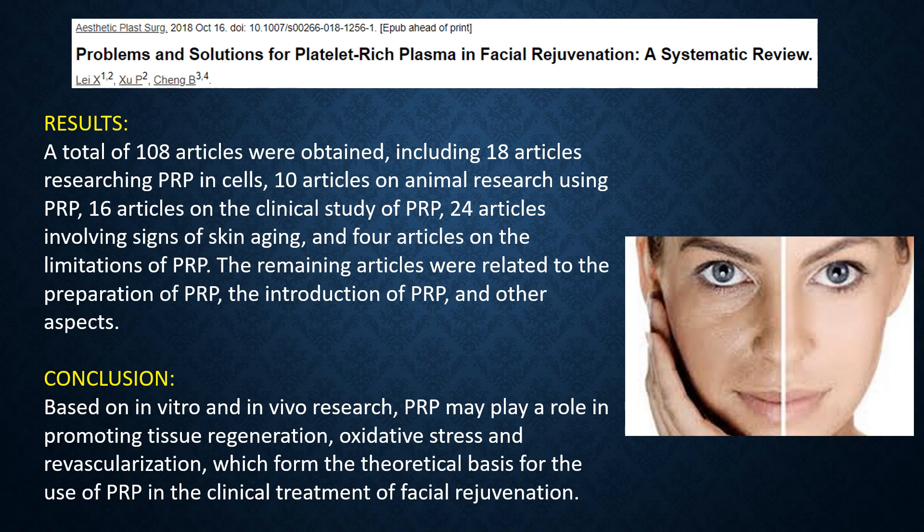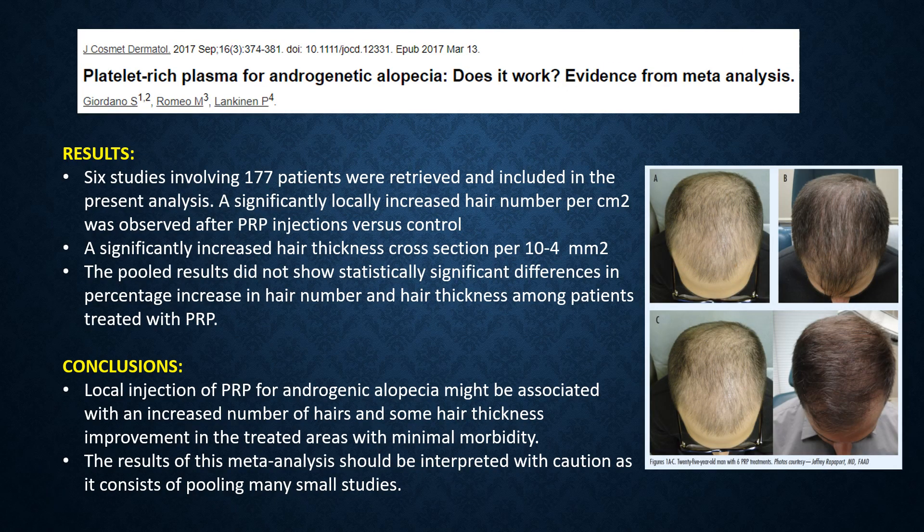In dermatology, PRP was made famous by the vampire facelift. Very recent meta-analyses show that PRP may play a role in promoting tissue regeneration, oxidative stress, and revascularization, which are the cornerstones of facial rejuvenation. In androgenic alopecia, local injections of PRP may be associated with an increased number of hairs and some hair thickness in treated areas with minimal morbidity, but results are not definitive.